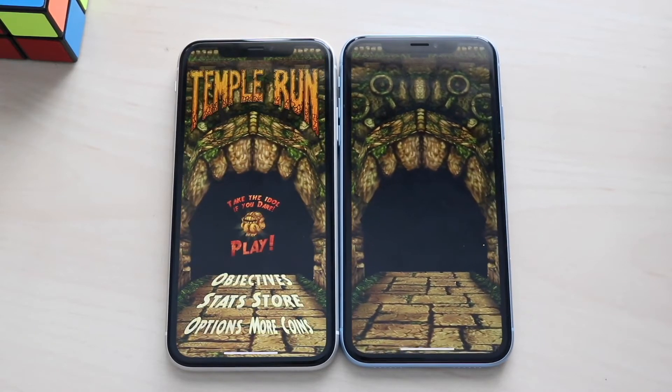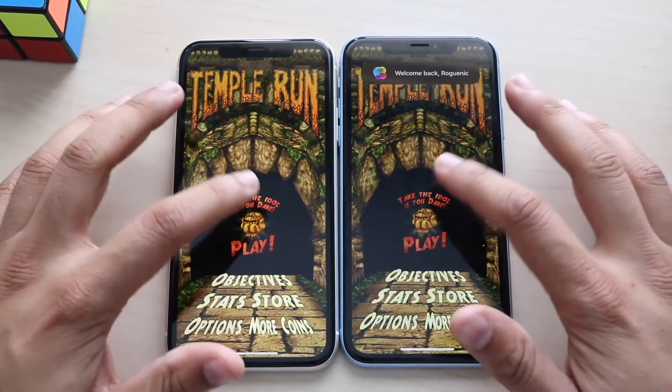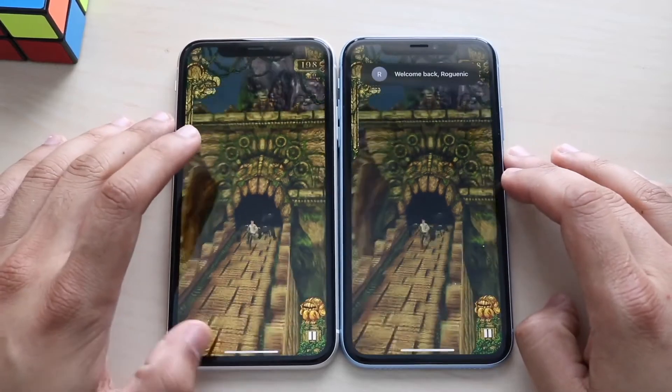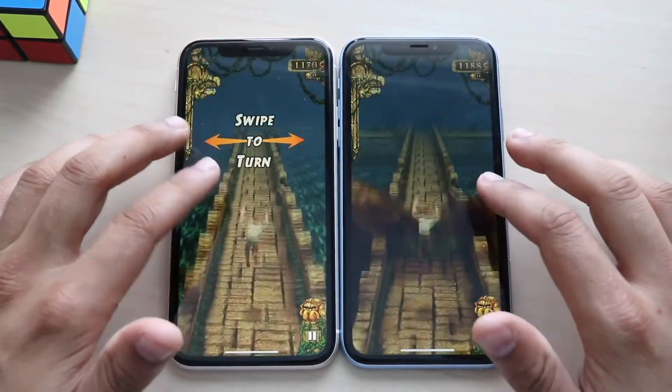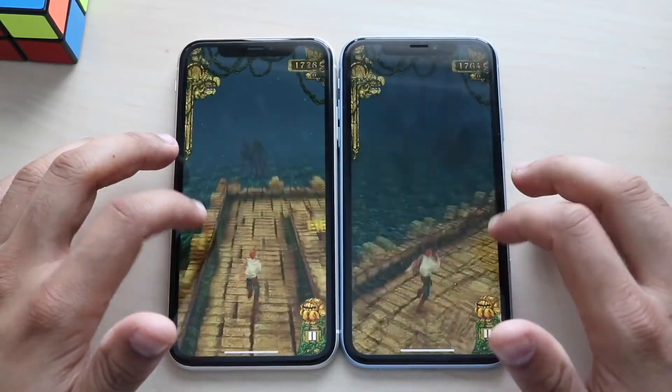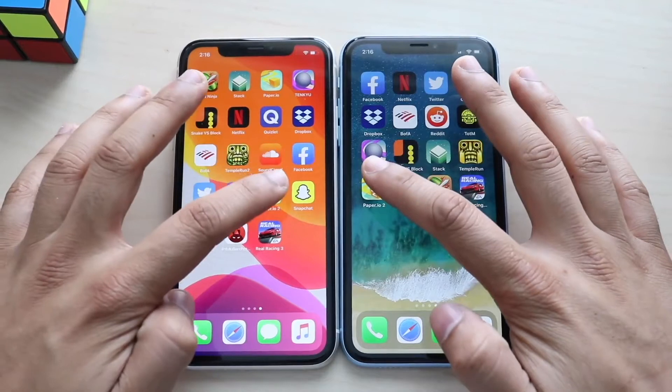Eventually we get into it on the iPhone XR, and I'm not trying to say the iPhone XR is a slow device at all — it's still very very fast. But we can see quite a bit of difference between the two even loading up basic apps like Temple Run, Snake versus Blocks, and apps like that.